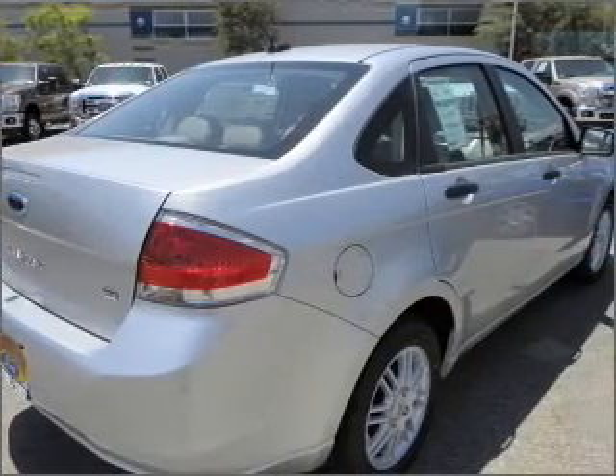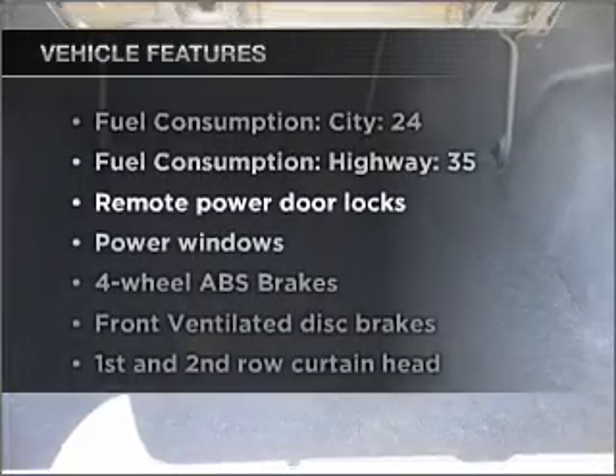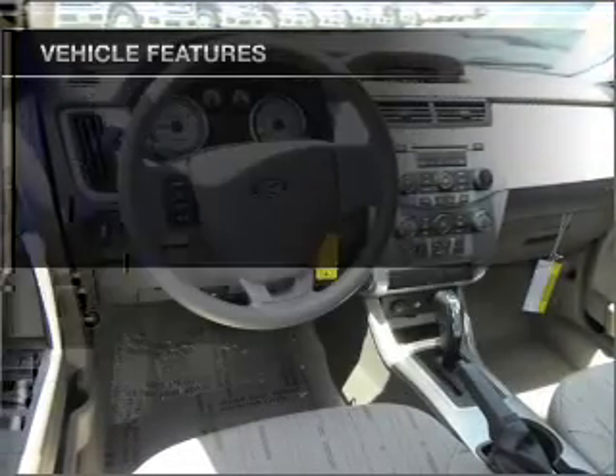premium wheels lend a distinctive appearance. You will appreciate the safety feature of anti-lock brakes, and with these notable features you won't want to miss out on the opportunity to own this amazing ride.